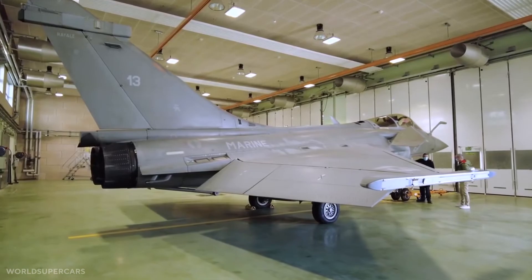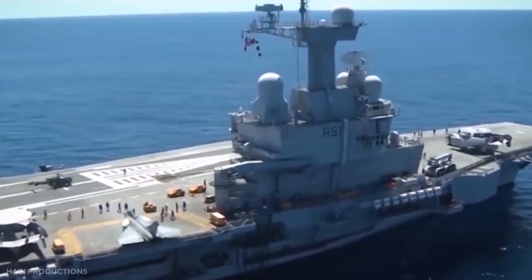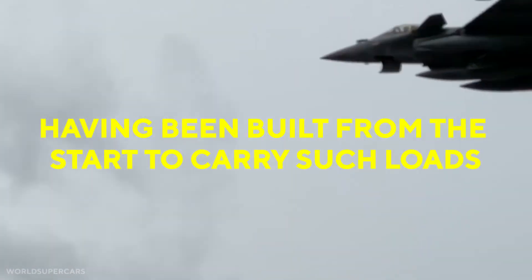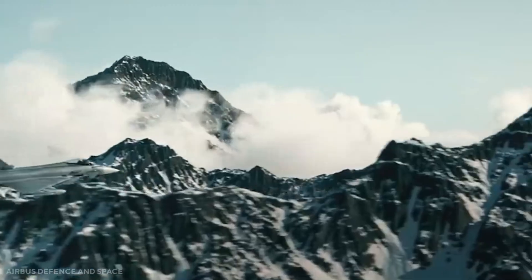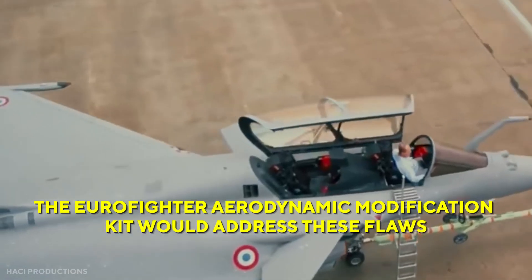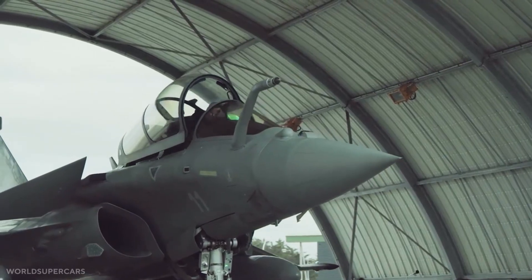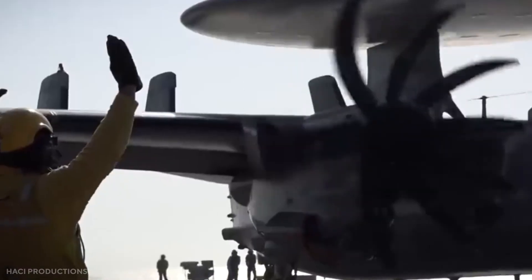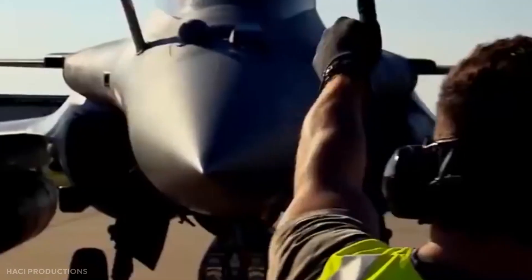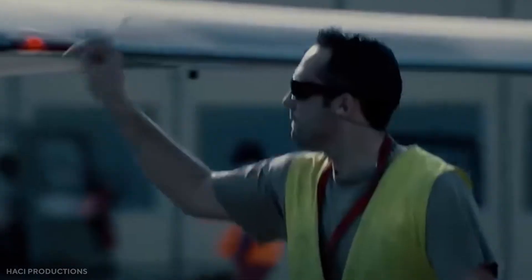On the other hand, Rafale outperforms Typhoon across practically the entire performance envelope while carrying large multi-role cargoes, having been built from the start to carry such loads. With heavier or highly asymmetric loads, the Typhoon's flight control software begins to restrict the jet. The Eurofighter aerodynamic modification kit would address these flaws and vastly enhance instantaneous turn rate and agility at all speeds and with heavy loads; however, no operator has yet purchased it, implying they are satisfied with the aircraft as is.